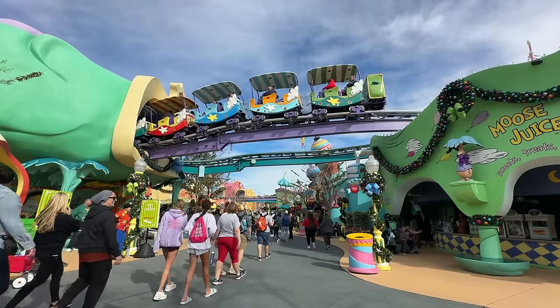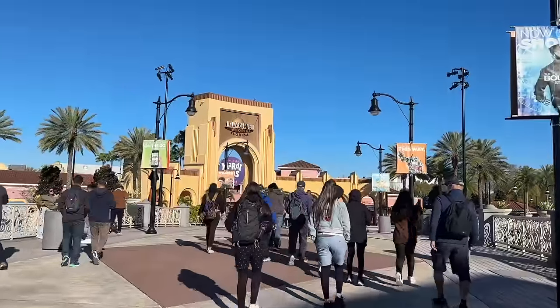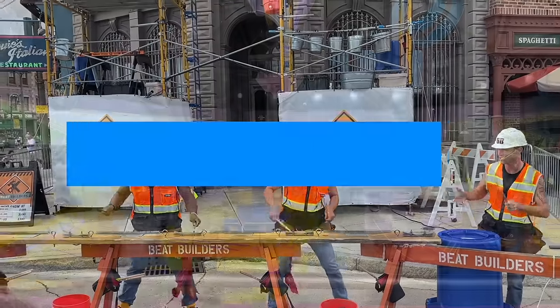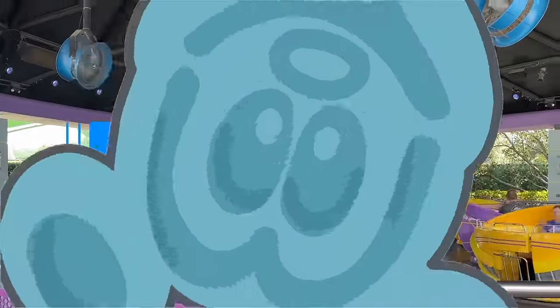We still have so much we want to tell you about the Universal Orlando scene, especially with Epic Universe on the horizon for 2025. Stay tuned for more Universal videos to come, and don't forget to download our Universal Orlando quick guide over at DisneyFoodBlog.com/Universal.